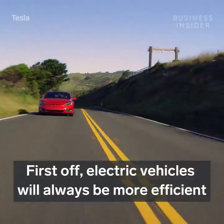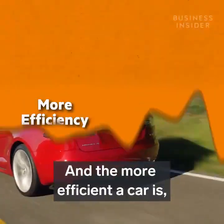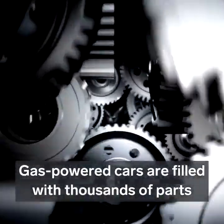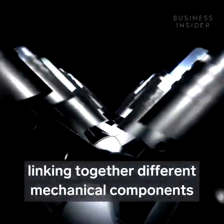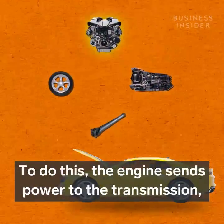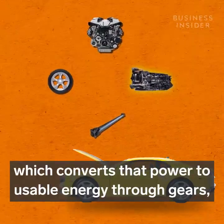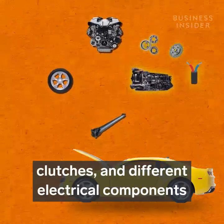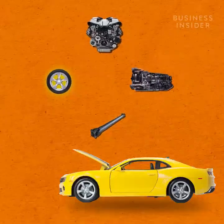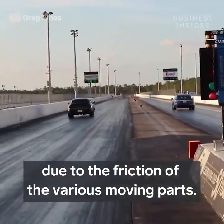First off, electric vehicles will always be more efficient than your typical combustion engine car. And the more efficient a car is, the better it performs. Gas-powered cars are filled with thousands of parts linking together different mechanical components to deliver the power from the engine to the wheels. The engine sends power to the transmission, which converts that power to usable energy through gears, clutches, and different electrical components, before sending it to the drive shaft, which ultimately rotates the wheels. At every point in this process, there's a loss of energy due to the friction of the various moving parts.